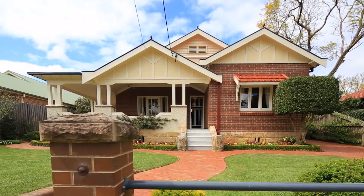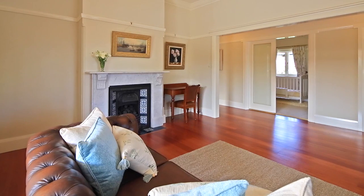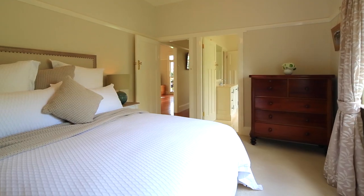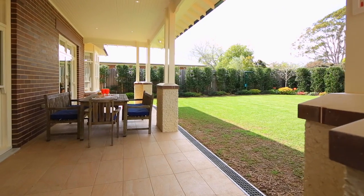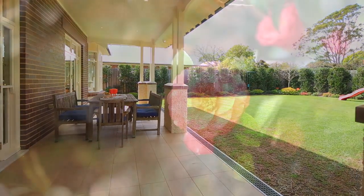Number 9 is one of the area's landmark residences and is a stunning four-bedroom Californian bungalow, spread over approximately 835 square metres of level land.